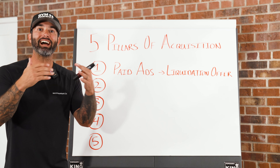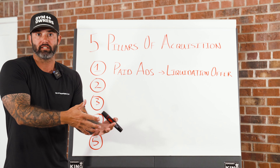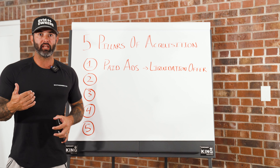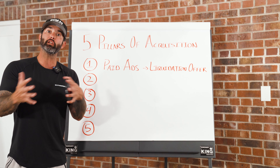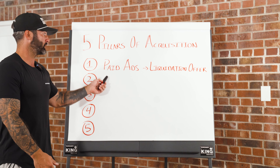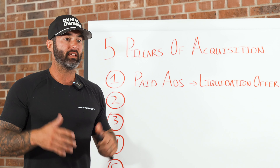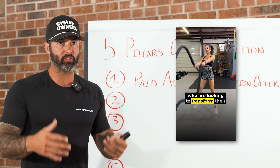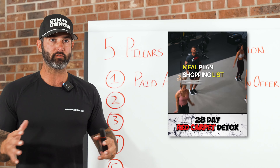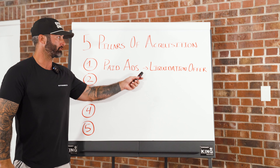The liquidation offer is a high-ticket transformation offer used in your paid ads. It gets a ton of leads because it's a grand slam type offer. When people come in, it's a mid-to-high ticket price, which allows you to liquidate or cover your ad spend so that you are profitable day one. Examples include a six-week, eight-week, or twelve-week transformation — a short-term defined program is the best way to offer something in paid ads.